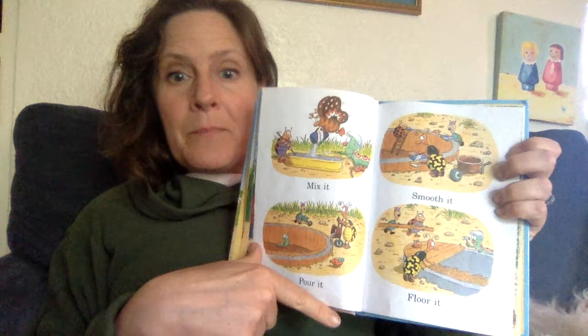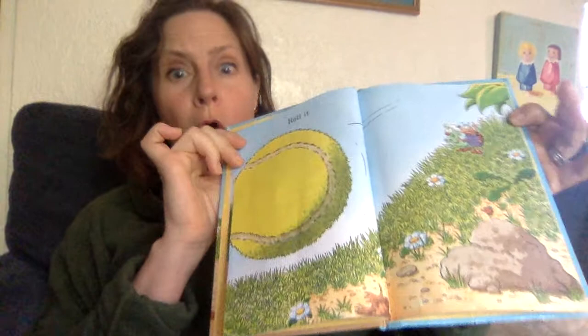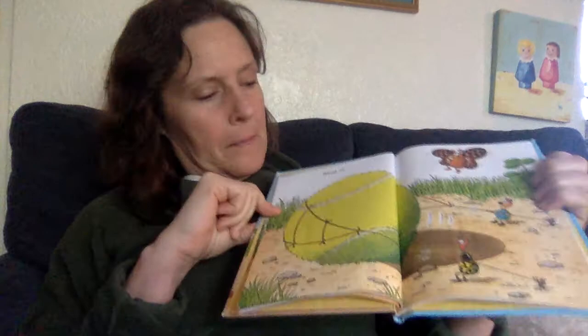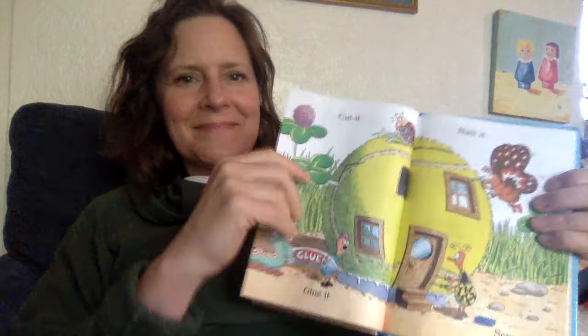Ooh, this part's a little tough. Roll it. Stop it. Saw it. Drop it. Ooh, look at that. Cut it. Glue it. Nail it. Screw it. Isn't this a great little bug house?